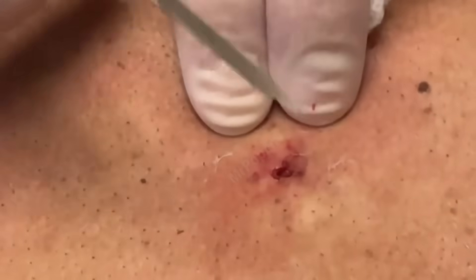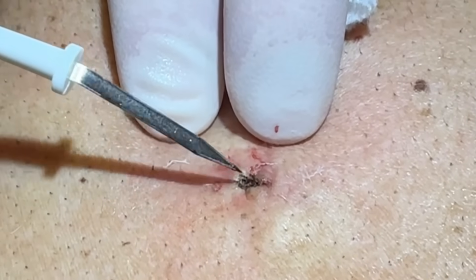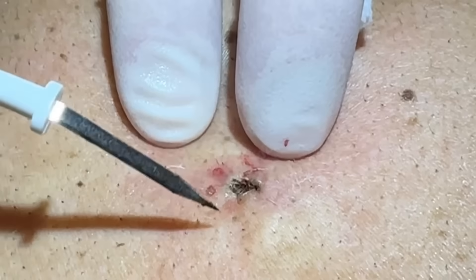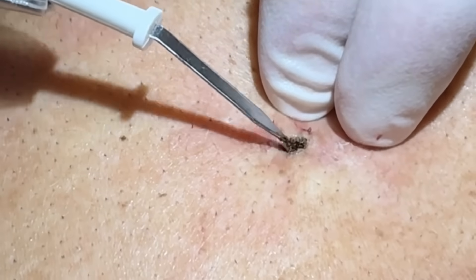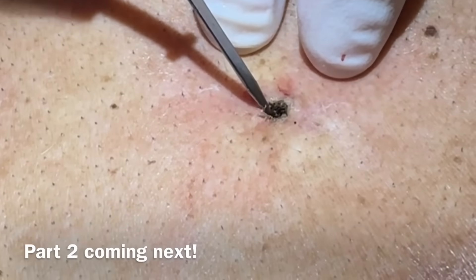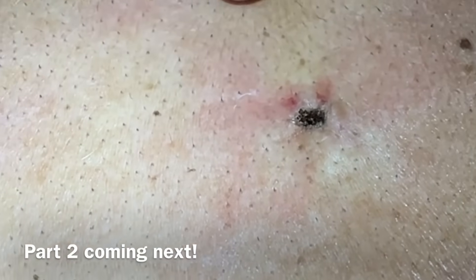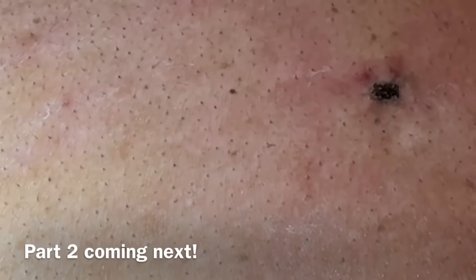I'm going to cauterize that now — you shouldn't feel anything, just a little warmth possible. This is just a little superficial scab here. It'll scab up, peel off, and that destroys anything underneath. If it does try to regrow, we can do a punch, but this one's pretty shallow. Let's put a little Vaseline and a Band-Aid — that heat contracture closes that down. All his other little clogged pores, we prevented those by clearing that out. Looks great.